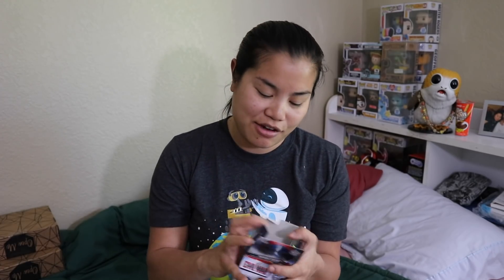Do you guys remember when I used to always get Captain America stuff and I was always like, oh no! That's how I feel right now — not the Captain America stuff, no! Okay, he's going to be put back in the box. That will go in the giveaway.